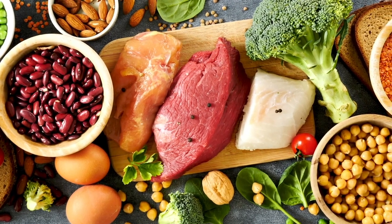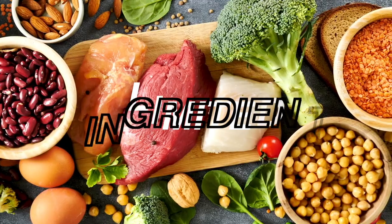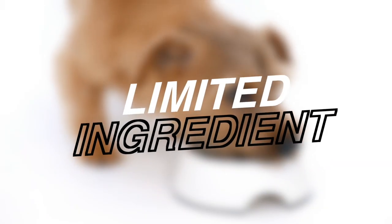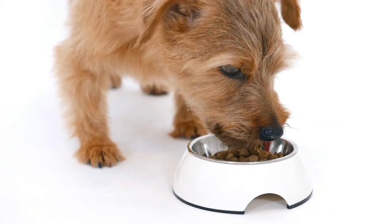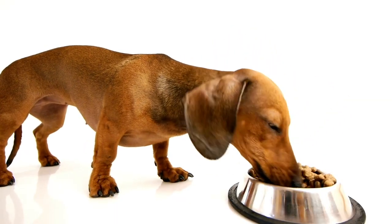Plus, the fat-to-protein ratio is a perfect balance at 52%. This recipe is also a limited ingredient one, which means that it's safe for daily, long-term feeding. So you can say goodbye to constantly changing up your dog's food and hello to a happy, healthy pup.